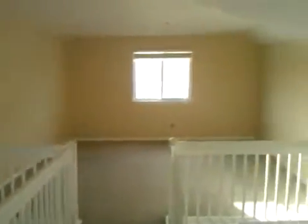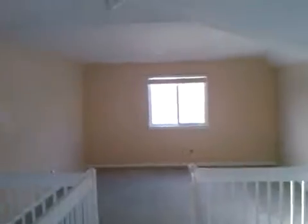This is the upstairs. This is the loft, which could be used for a fourth bedroom. Here's the overlook and the balcony. Upstairs bathroom. These are the other two bedrooms.